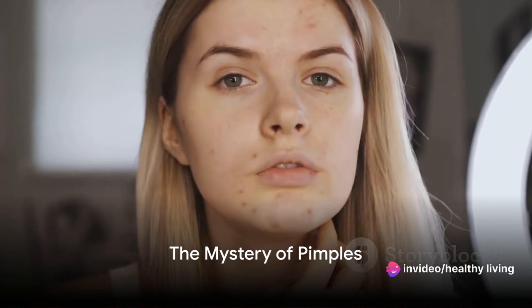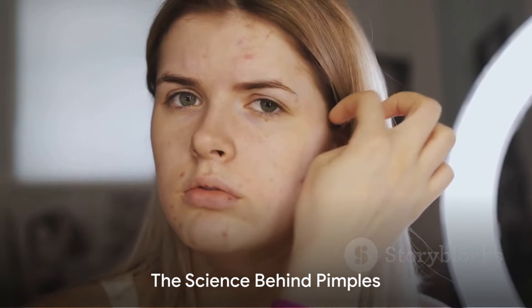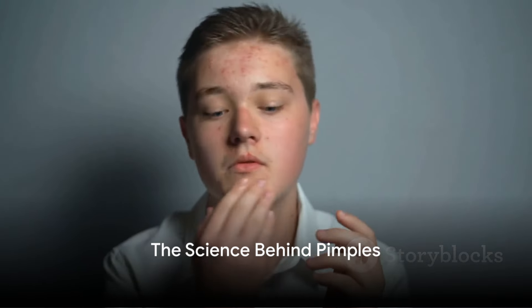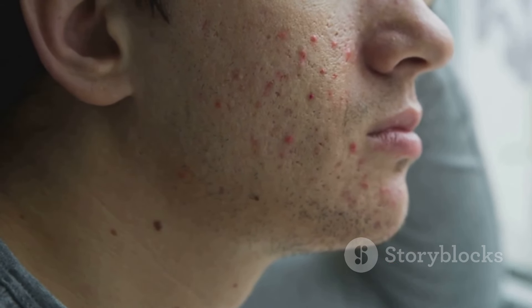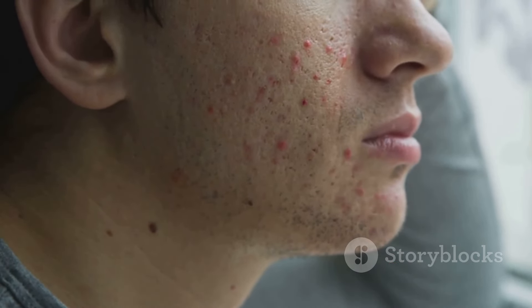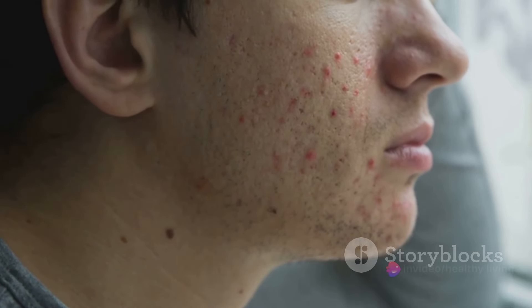Have you ever wondered why pimples always seem to show up at the worst possible times? A pimple pops up and it feels like the universe is conspiring against you. But what if I told you there's a science behind it? Pimples, or acne as it's scientifically known, are commonly caused by various factors. One prime suspect is hormonal changes. These fluctuations, especially during puberty or menstrual cycles, can lead to an increase in oil production, clogging up your pores — and voila, pimples appear.